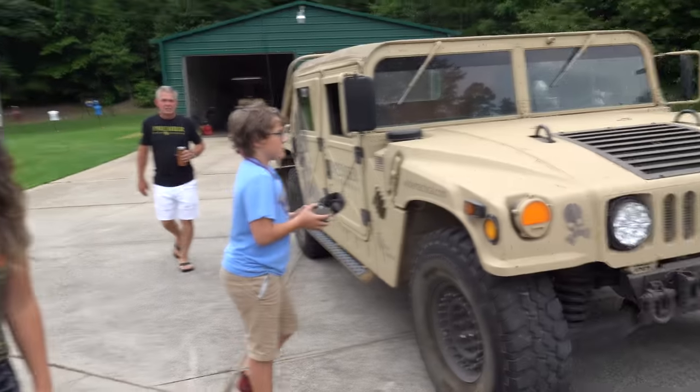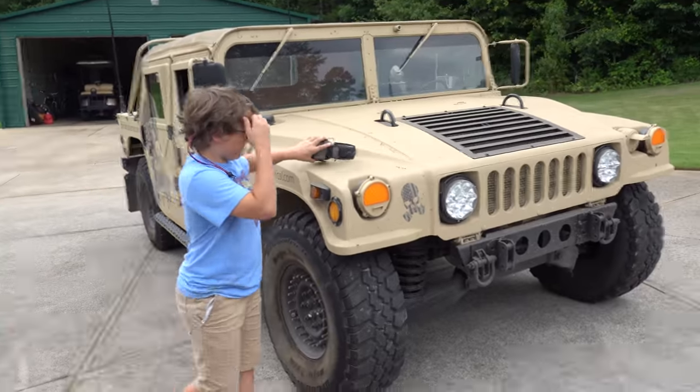Remember the vlog I did in Texas? I was like, everybody has a Humvee but me. And it's true — everybody has a Humvee but me.